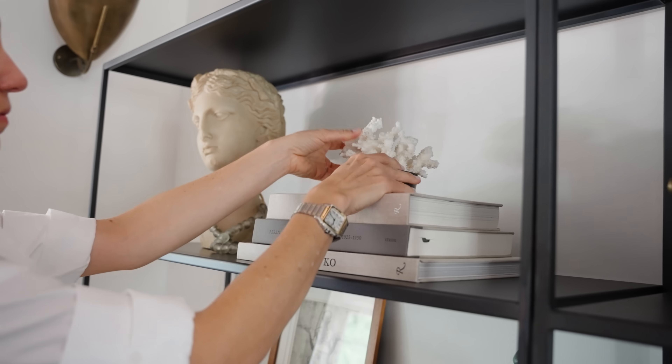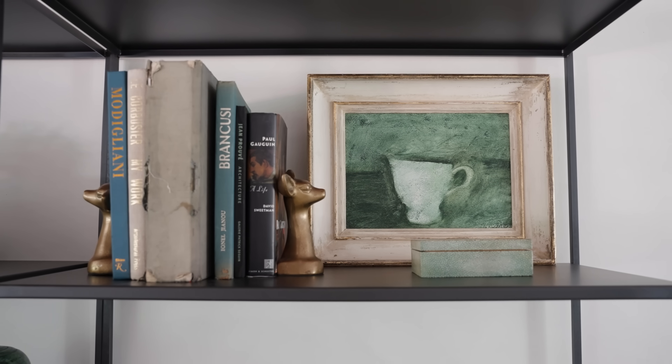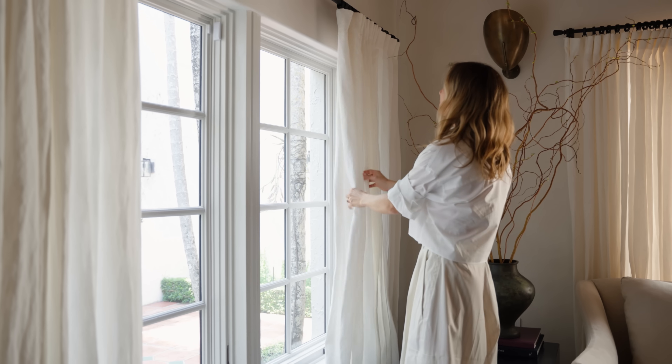Home for me is like my sanctuary away from everything. Myself, my husband, and my kids have very action-packed schedules, and I think we come back home here to feel calm, soothed, loved, embraced.